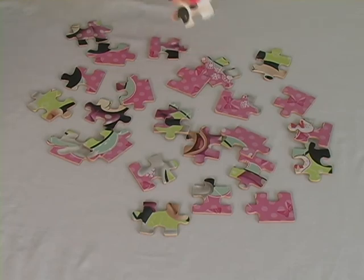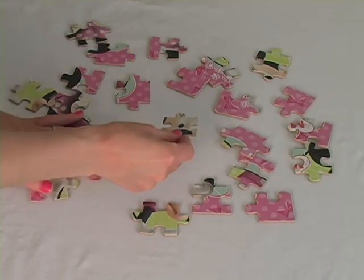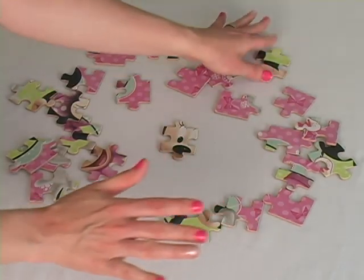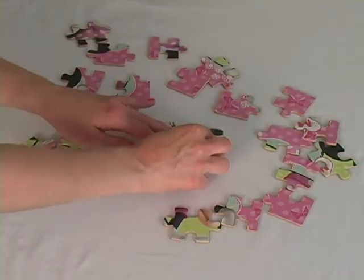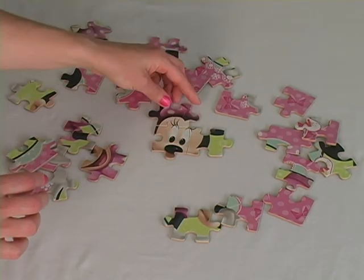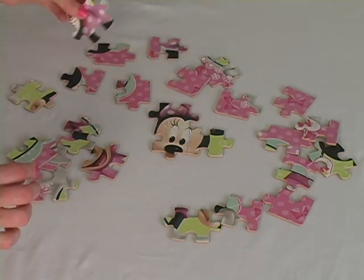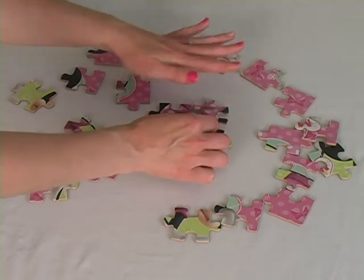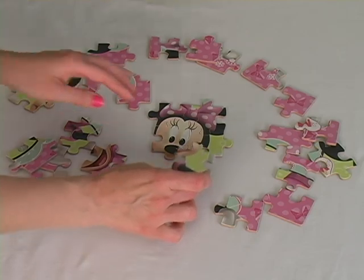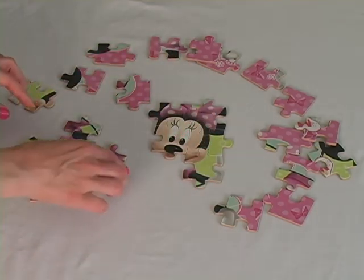So instead of starting at the corner, I think what I'm going to do today is start with a face, because I think that's what it looks like. I think I see two eyes there, yep I do. I'm going to stray a little bit from what I normally do when I put puzzles together, starting in the corner, just because I think this one's going to be a little bit harder to put together.